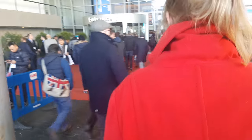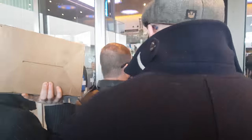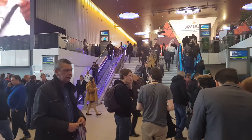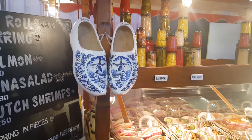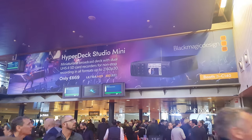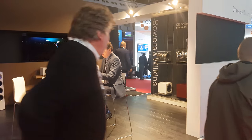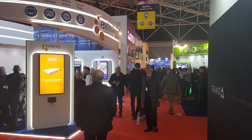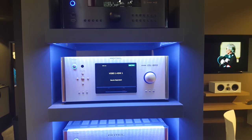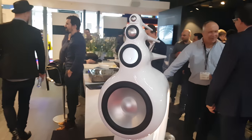Arrived at the RAI — very busy. Now I have to get in. Luckily we already have our badges. And of course, Black Magic is also here. Because it's also a trade show for audio, you can see some really cool design speakers. I don't know how they sound, but they look interesting.